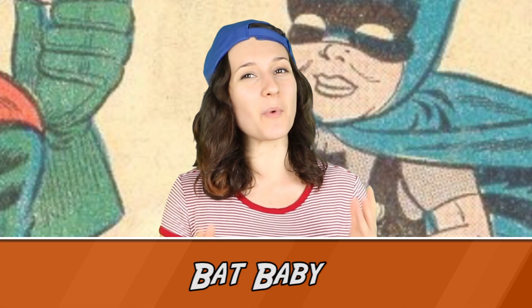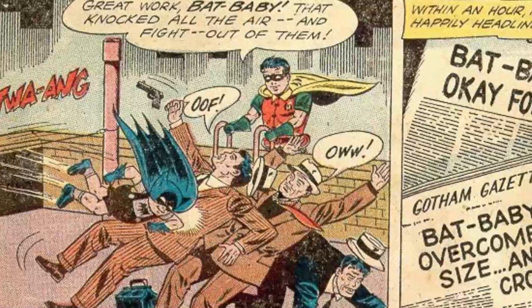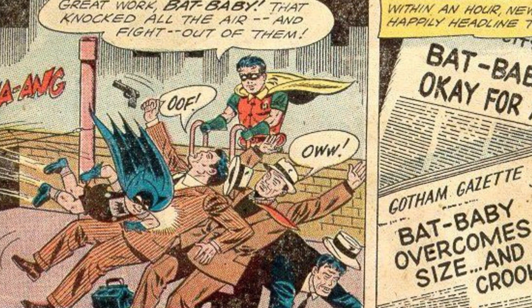At number 8 — who said overalls can't be heroic? From Batman #147 in 1961, we've got some silver age glory with Bat Baby. Or rather, Bat-toddler, because he's the age of a toddler, but they call him Baby anyway.